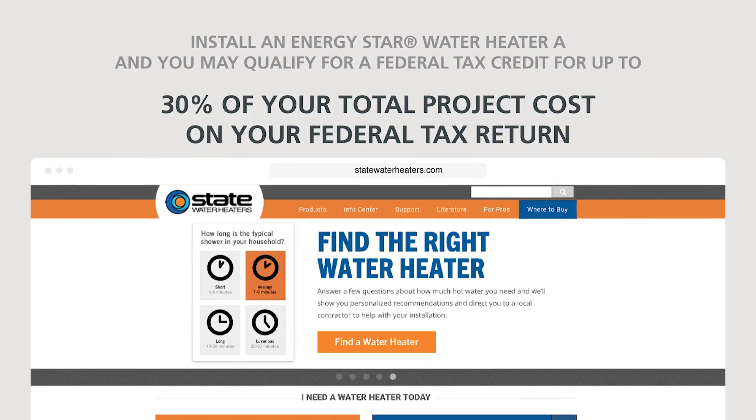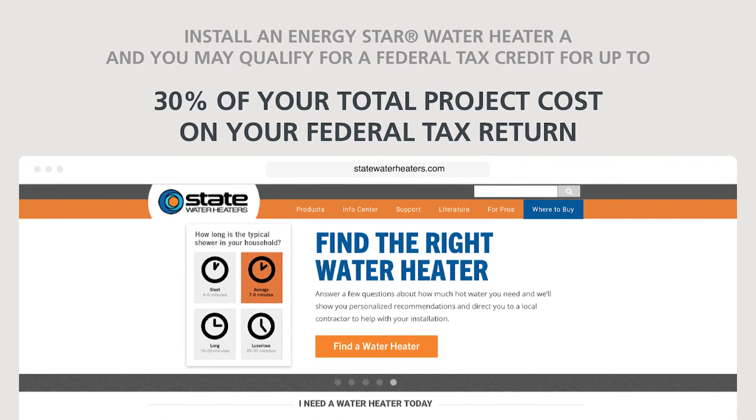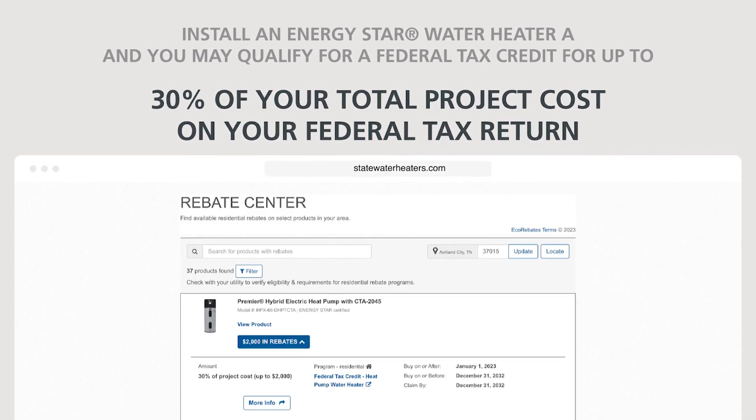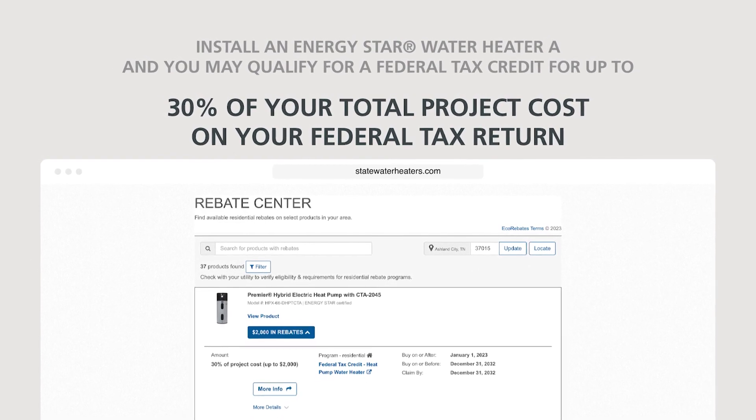Install an ENERGY STAR water heater and you may qualify for a federal tax credit for up to 30% of your total project cost. Plus, the federal tax credit can be combined with local utility rebates where available.